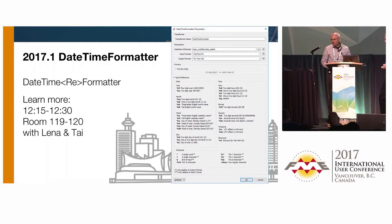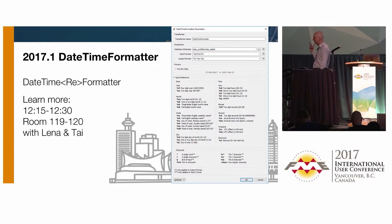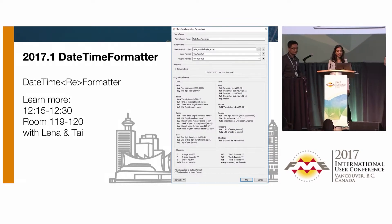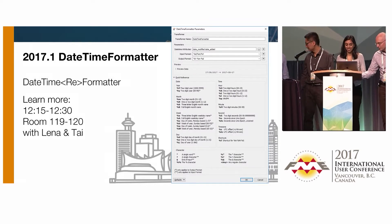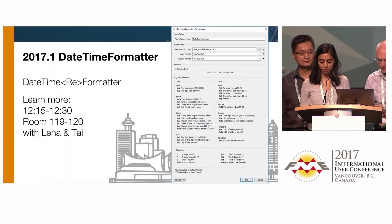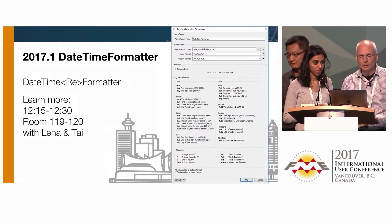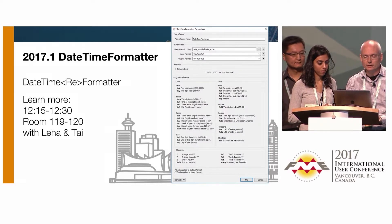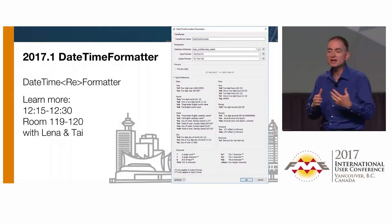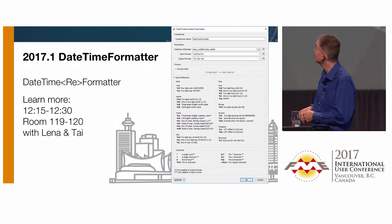So versioning in FME Server. We'll have Amreen, Hugh, and Edwin — folks from the server team — coming up. This is our first step towards integrating versioning into the core of FME. We're starting out in FME Server. To turn it on, you go to the system configuration page and enable version control as a technology preview for 2017.1.